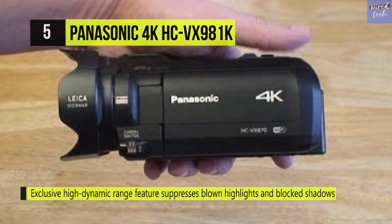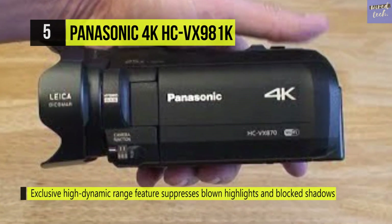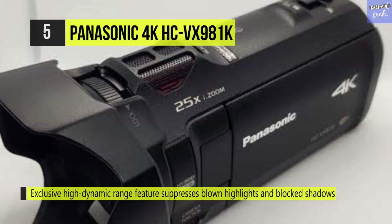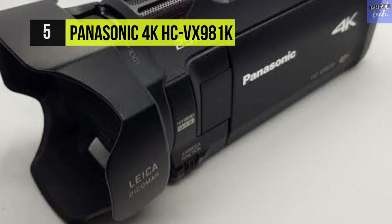The camera is also capable of taking up to 25.9 MP interpolated still pictures and offers the capability to extract still photos straight from your 4K video frames, utilizing the 4K photo mode.